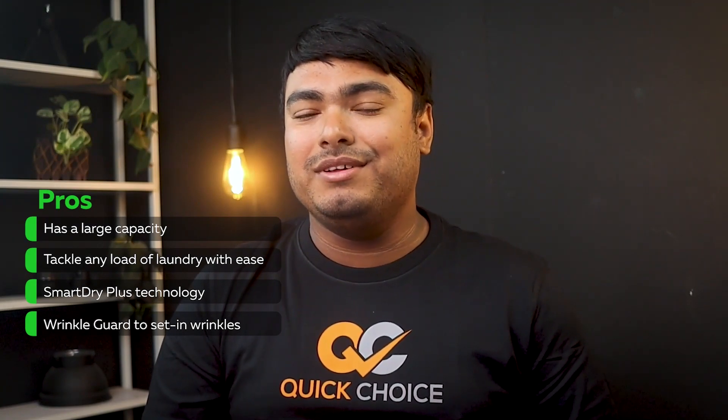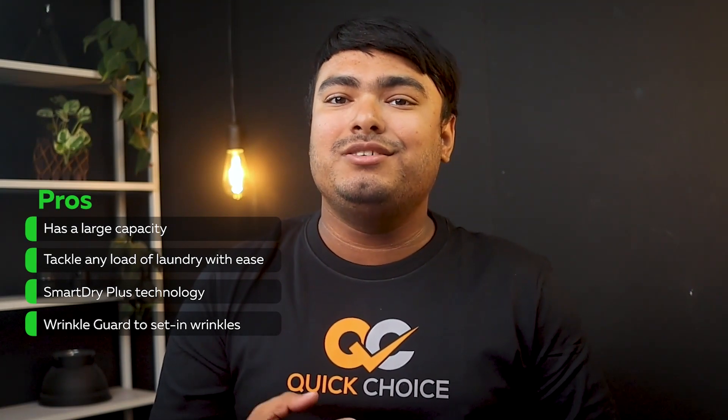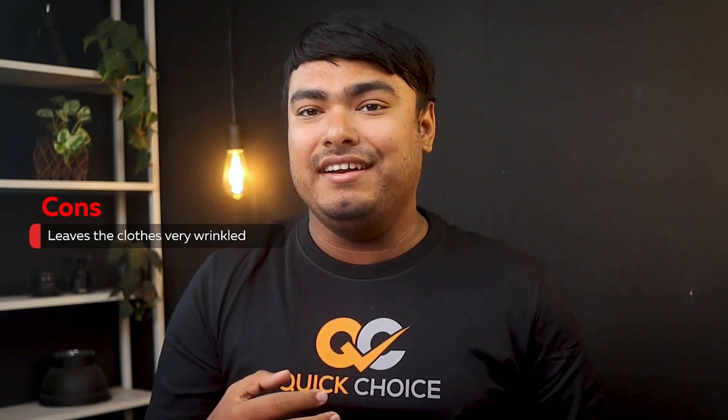Pros: has a large capacity, can tackle any load of laundry with ease, Smart Dry Plus technology, wrinkle guard to prevent set-in wrinkles. Cons: leaves the clothes very wrinkled and creased.